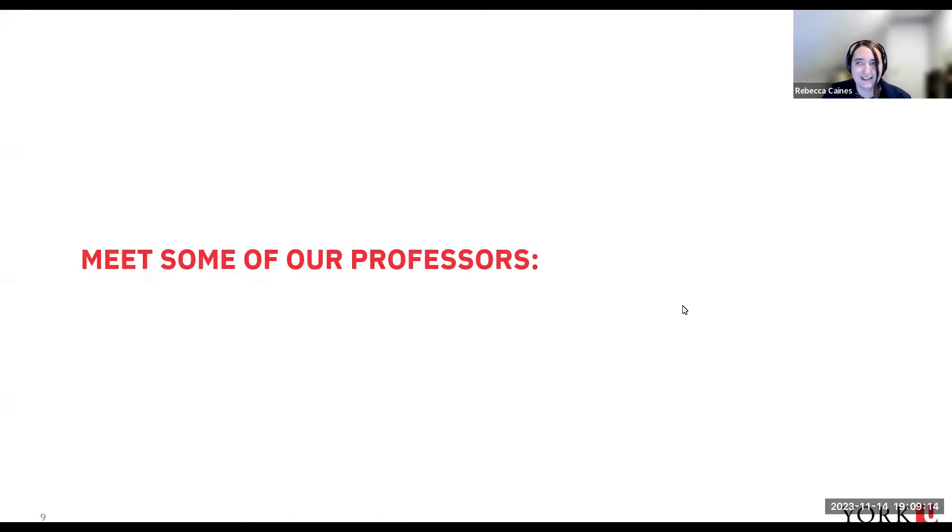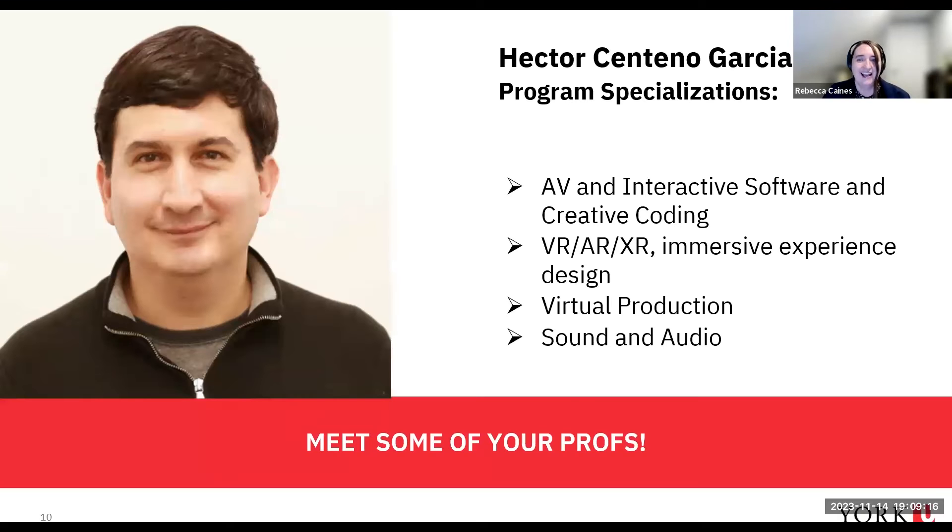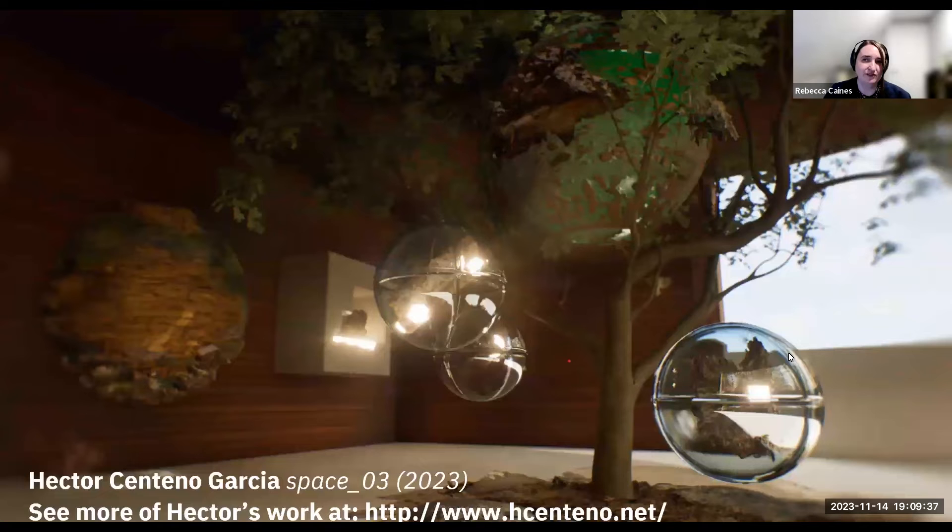I'd like to introduce you to a few of our professors. Professor Hector Centeno Garcia's program specialties are audiovisual and interactive software and creative coding. He works in virtual reality, augmented reality, and immersive experience design. He does a lot of work in virtual production and is also an expert in sound and audio. This is a piece from a VR work he created called Space in 2023, and you can see more of his work at his website.